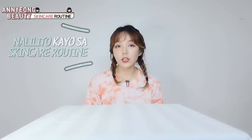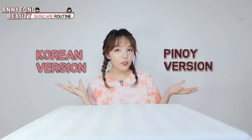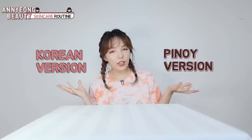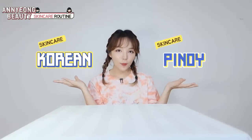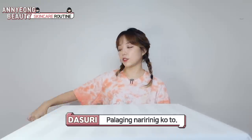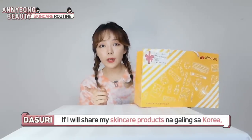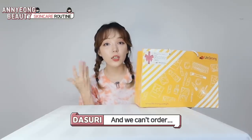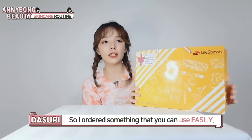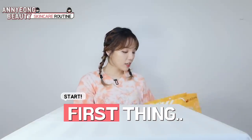For sure mga chinggu, nalilito kayo sa skincare routine kasi gusto nyo mag-follow ng skincare routine ng Korean version but Pinoy kayo. So, may Filipino way na skincare routine din. Since nakatira ako dito sa Pinas, I combine the Korean skincare routine and Filipino skincare routine. So, I order skincare products. Palagi naririnig ko to. Syempre, nasa Pinas tayo. If I will share my skincare products na galing sa Korea and we cannot order, walang kwenta. So, I order something that you can use easily and you can order easily too.